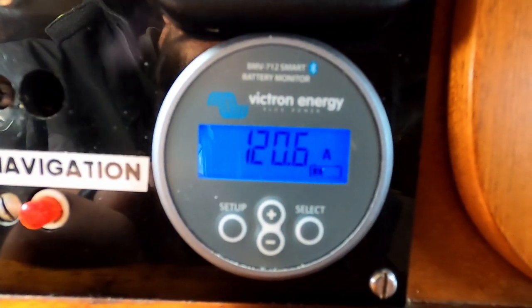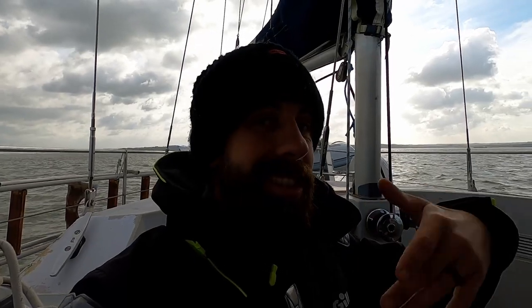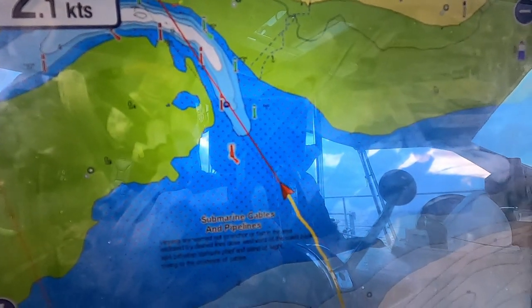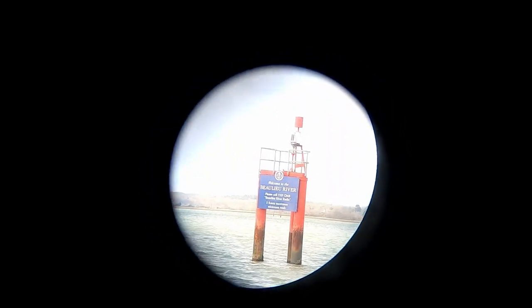This is a great time to advertise that we are charging our battery bank using our engine, which is a first. So even in situations like this, we're in no rush to cut off the engine and conserve fuel like we usually were. And a little welcome sign — welcome to the Beaulieu River. Please call VHF Channel 8, Beaulieu River Radio. Five knots maximum.